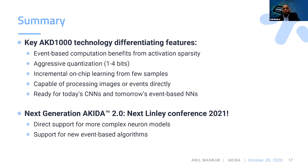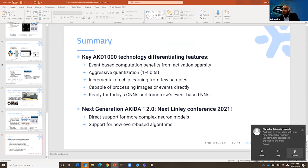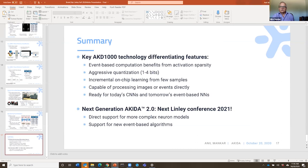We have some time for questions. First, to clarify terminology around neuromorphic and spiking neural networks — this is entirely a digital design. Yes, it is a completely digital design using only standard cells and standard memory. We're not taking advantage of any specific process technology; it can go into any technology node.